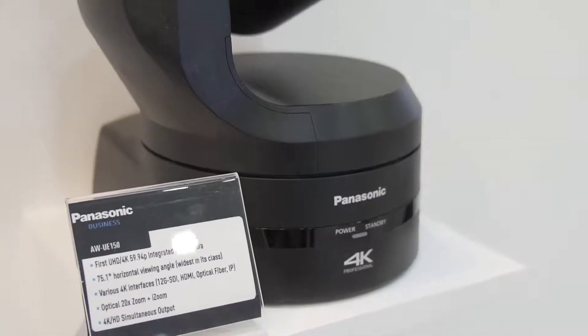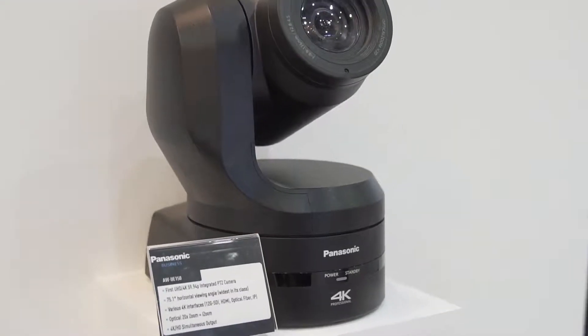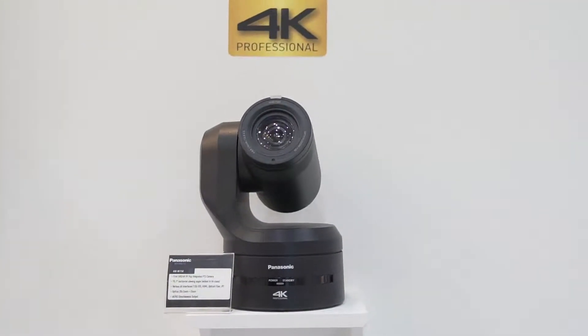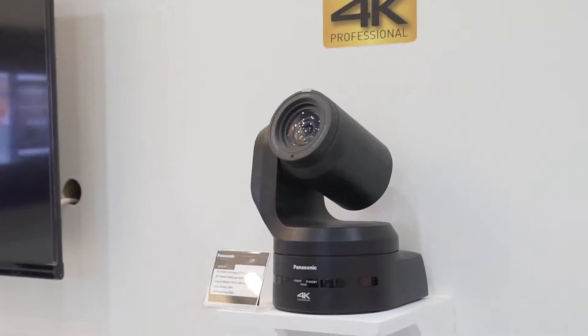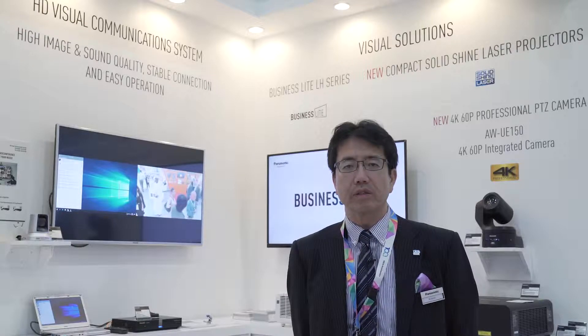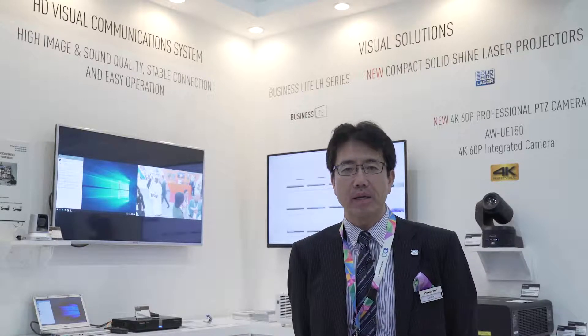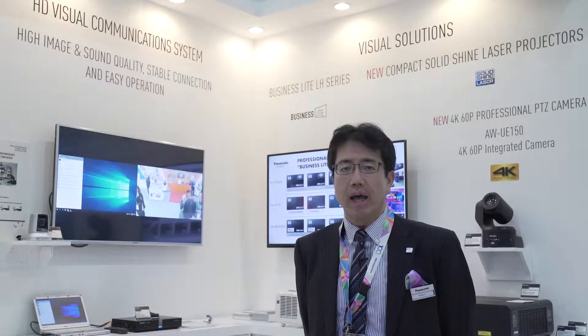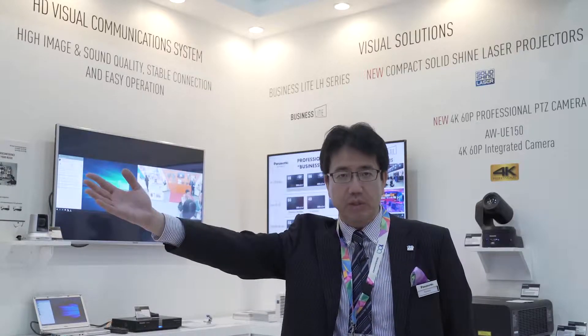Moving on to the intelligent PTZ cameras, we have lots of intelligent cameras installed in GITEX. Not only the conventional SDI nor HDMI based PTZ cameras — this year we are showing the NDI based PTZ camera for applications such as lecture capturing in education as well as live productions.